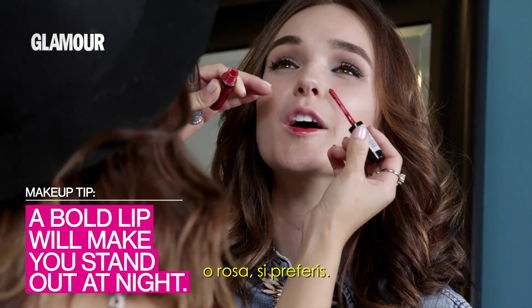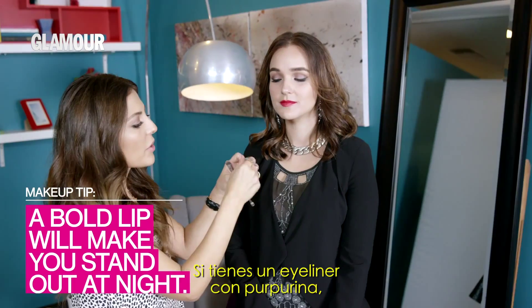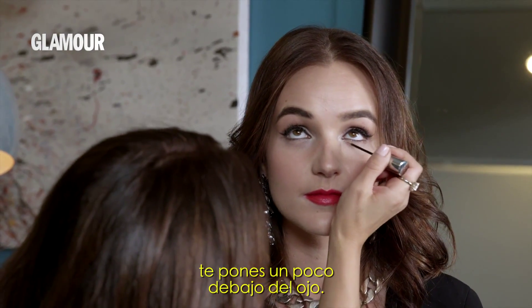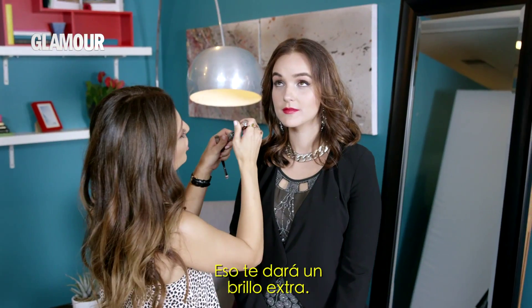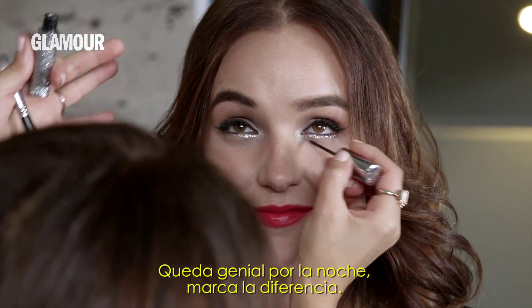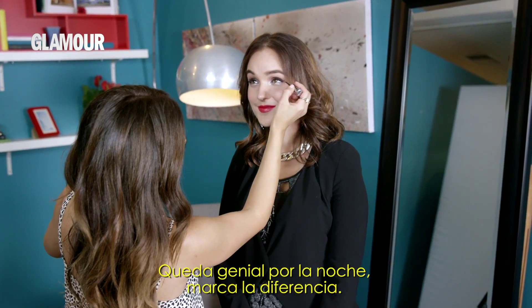And then if you have something like this, more of like a glitter eyeliner, you can just pop it right under the eyes and this is just gonna give that extra sparkle. It's just so beautiful at night. It really makes a huge difference.